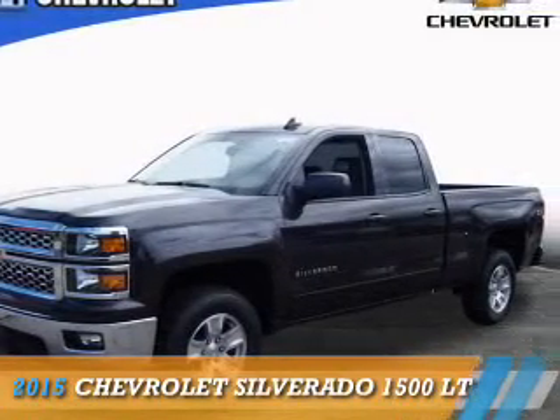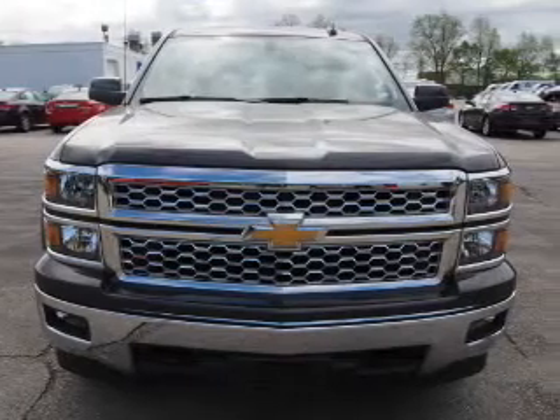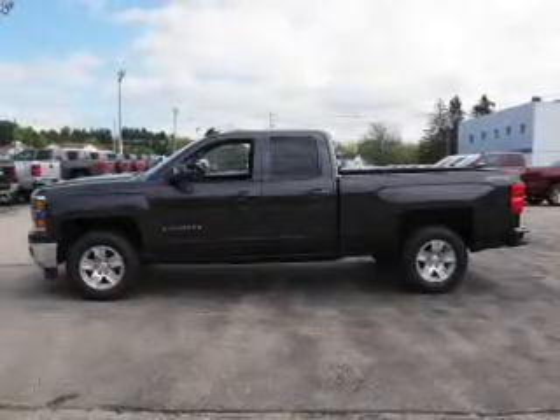Presenting the 2015 Chevrolet Silverado 1500. It's powered by 4-wheel drive, a 5.3-liter, 8-cylinder engine, and an automatic transmission.